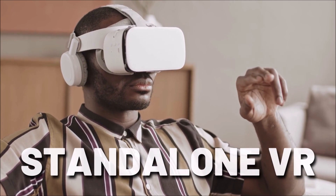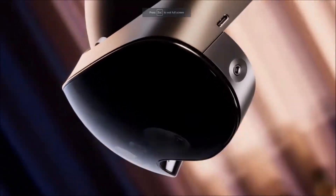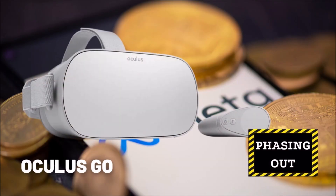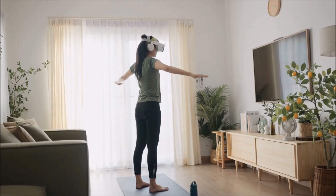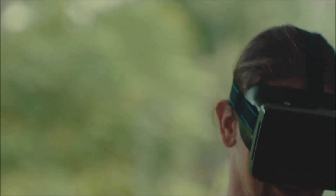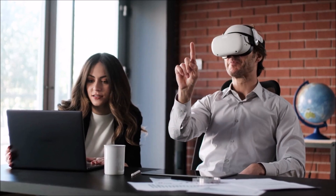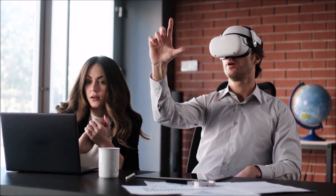Standalone VR headsets, on the other hand, have their processors, sensors, and storage all built into a single device that doesn't need a separate device to run. Examples include the Oculus Quest, the Oculus Go, the Lenovo Mirage Solo, and the Pico Neo 4. These VR headsets are portable and easy to use as they don't require cables or wires. They also offer a wide range of content and apps, so you can choose from various VR experiences and activities. However, standalone VR headsets usually have lower resolution displays and fewer features than tethered VR headsets.